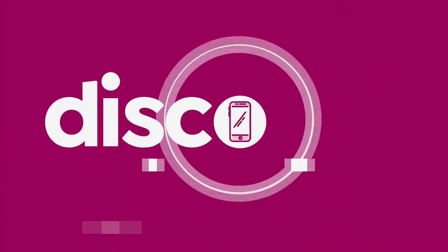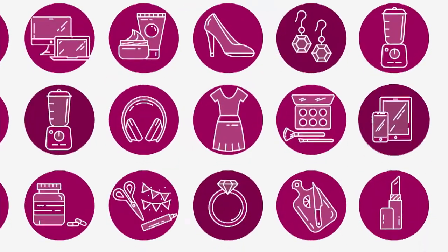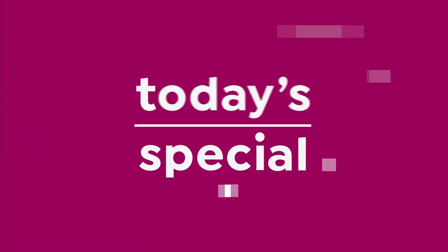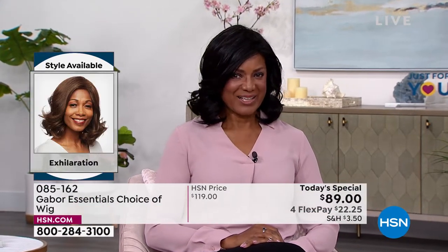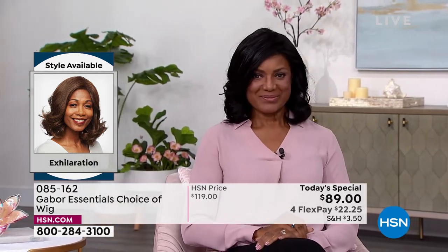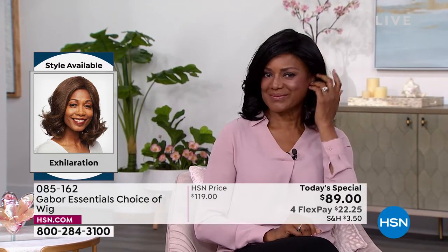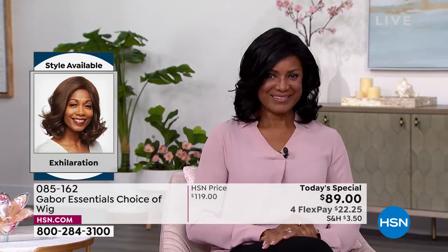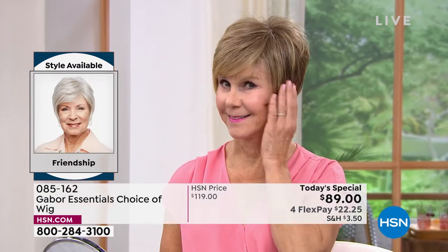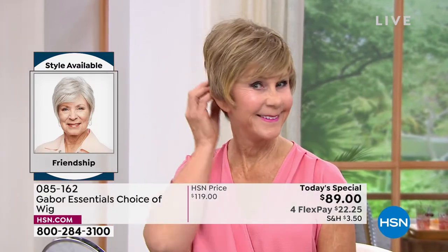Every single one of them are today's special. Inger is exhilarating in her Exhilaration wig. Can you believe this is an easy way to get your hair done? That's the brand new Exhilaration. And you're seeing that price right — you are saving $30 on your brand new hairstyle today.